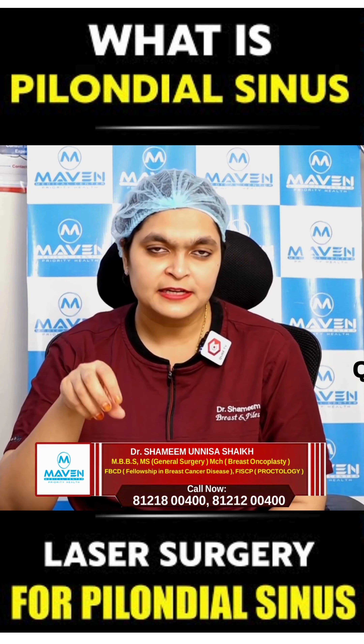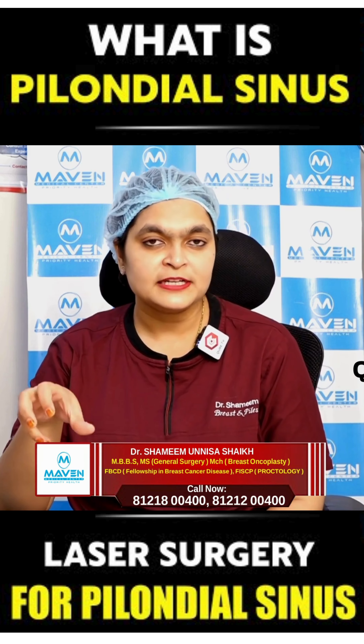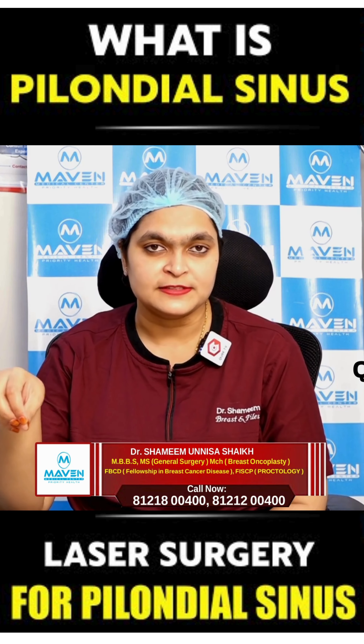If we are suspecting any connection to the bowel, we usually prefer an MRI. So MRI and ultrasound of that area are the most common investigations we advise if we suspect it's a pilonidal sinus.